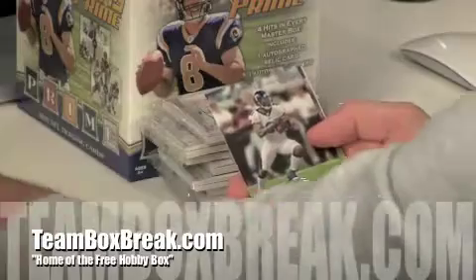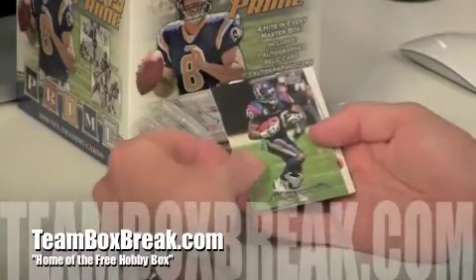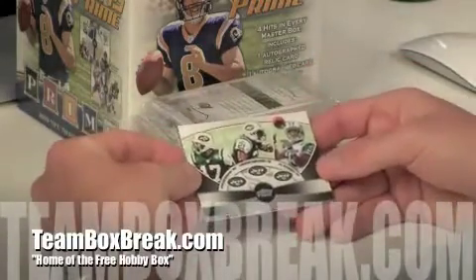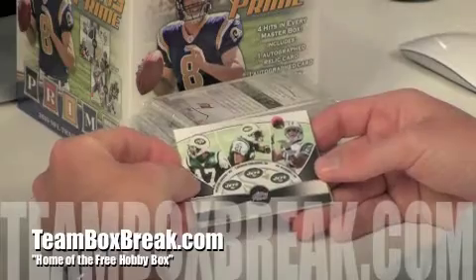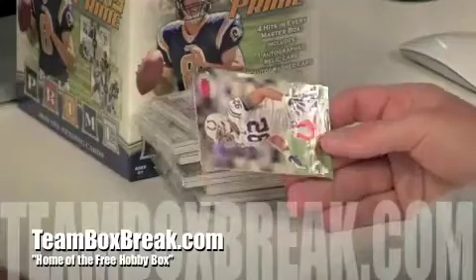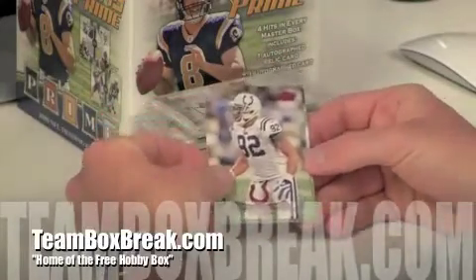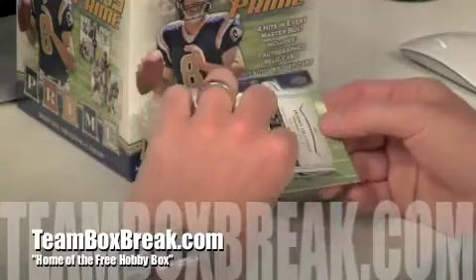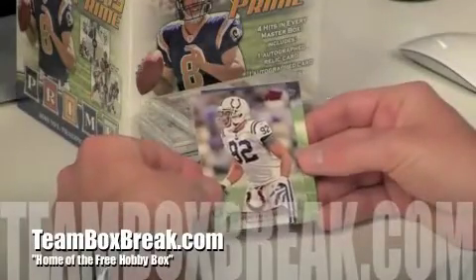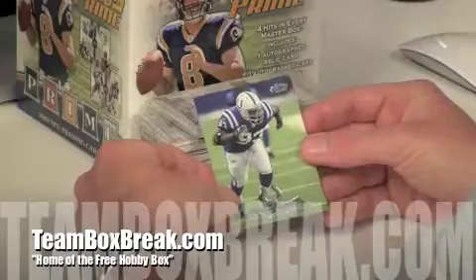Anquan Bolden base, Andre Johnson base. You've got the triple card: Braylon Edwards, LT, Joe McKnight. Behind that you've got the Jerry Hughes — that's number 19 out of 75, the Colts. Jerry Hughes rookie card, Colts — it's going to go to Chiefs Maximus, 19 out of 75. And you've got the Dwight Freeney base right behind it.